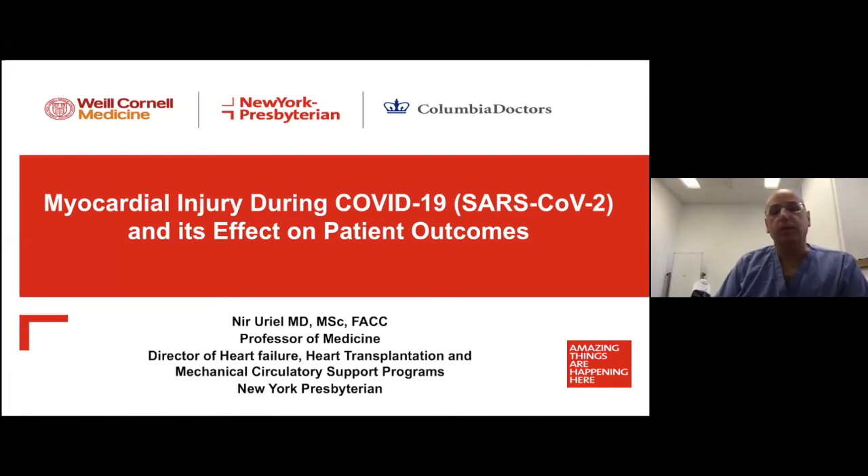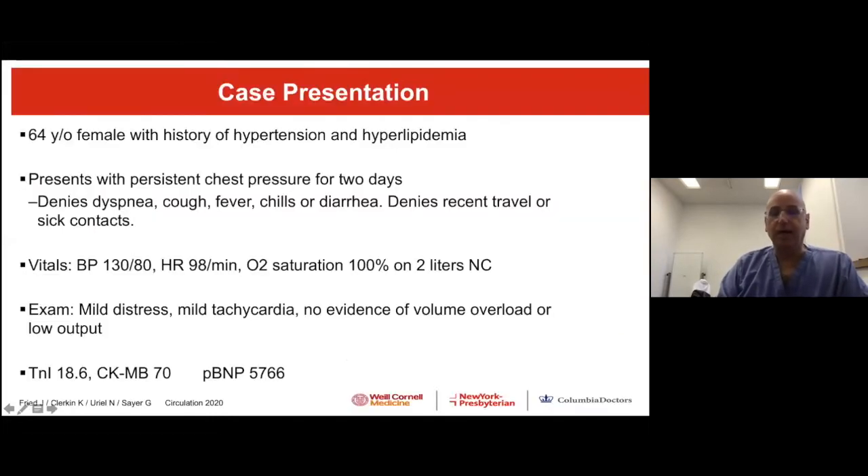I'm going to speak today about myocardial injury during COVID-19, and bring everybody back to the clinical, and speak about the case.